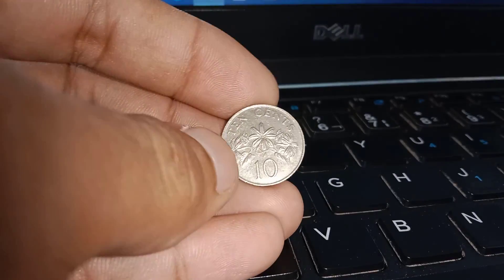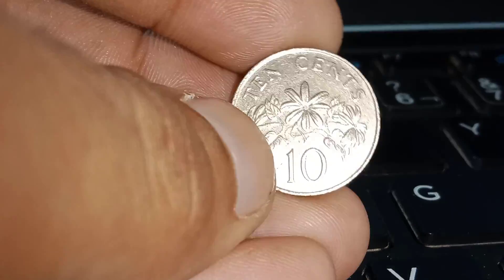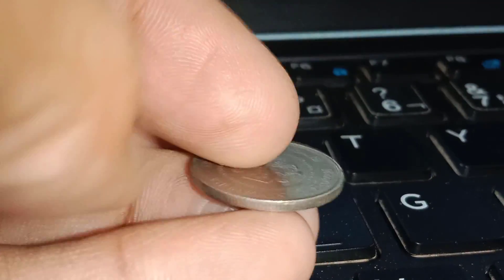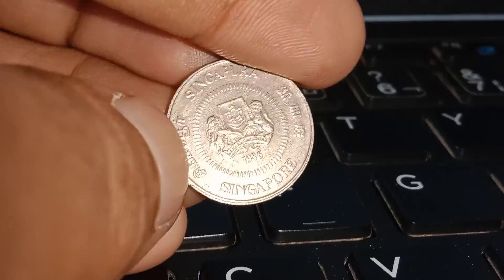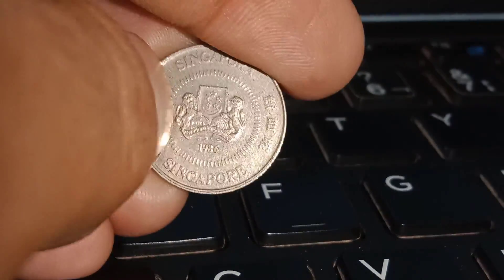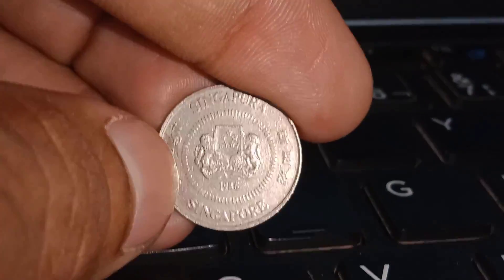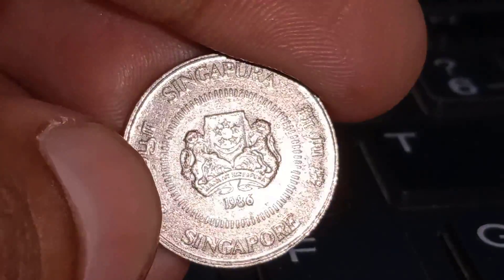Now, to gain more insights into the Singapore ten-cent 1986 coin's value, we've invited a numismatic expert who will share their knowledge and expertise with us. As we wrap up today's video, we've learned about the historical background of Singapore's ten-cent coin from 1986, its unique design, rarity, and how all these elements contribute to its value.